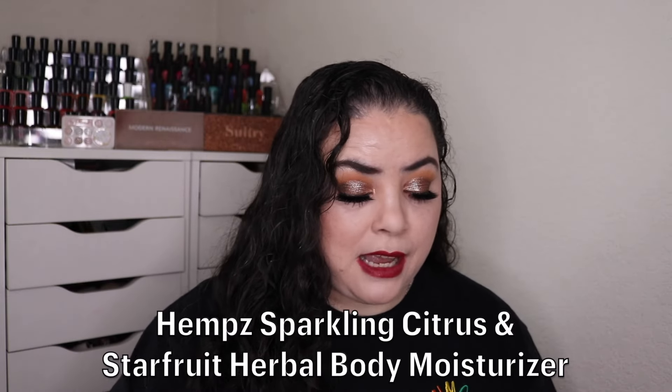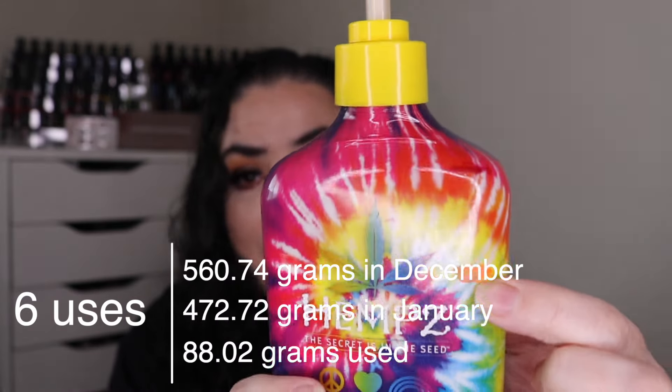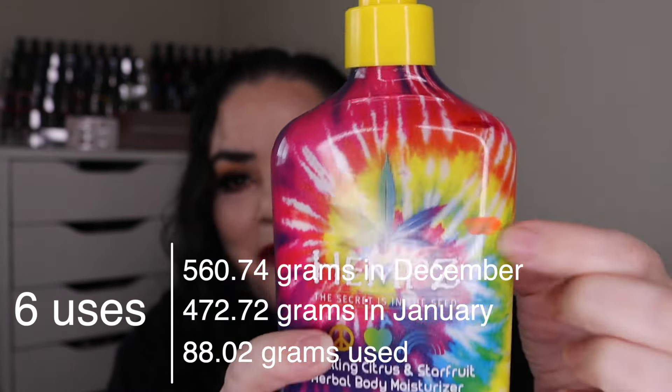This is a product that I recently started working on over the past month. This is my hemp sparkling citrus and starfruit herbal body moisturizer. This was brand new and up to here — I've used it six times and now I am down to this orange line right here. I have plenty of lotion left to go, however I do think this will be an empty for the next update.